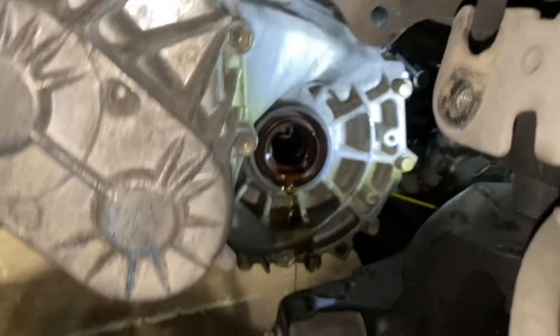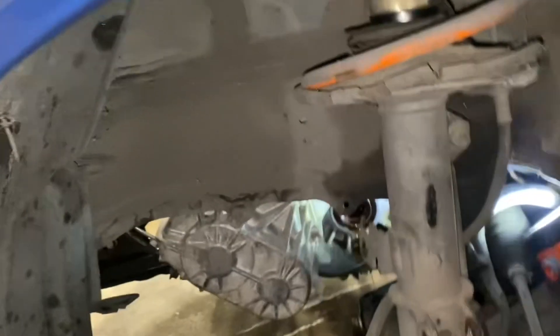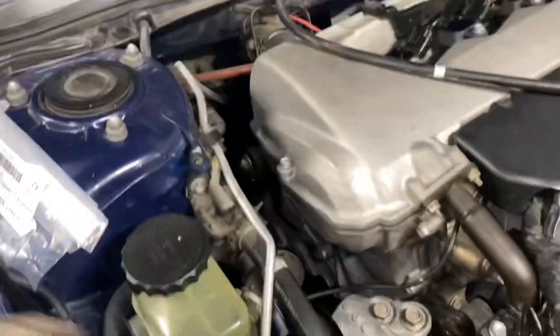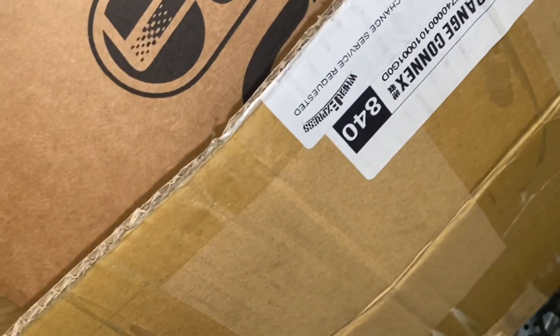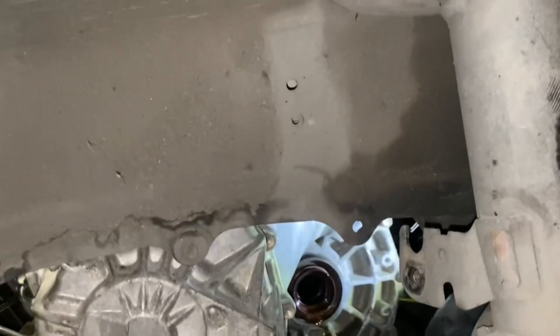Axle's out! Now let me find the new part. Going to drain all that synchromesh out, get this axle seal replaced, and call it a good day. Let me find my seal puller — there it is. Ta-da, seal puller. Let me pull it out right here.